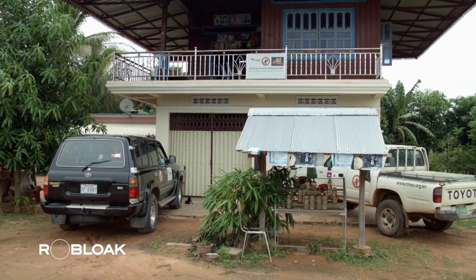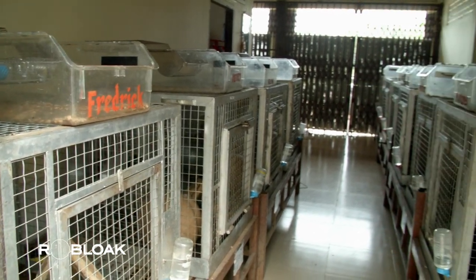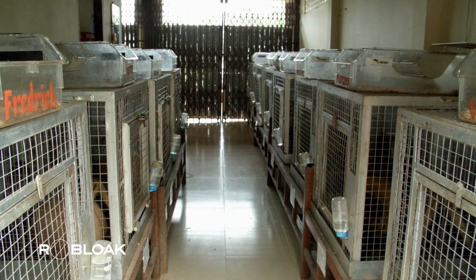This small two-story house in the town of Siem Reap now serves as a residence for a group of heroes who assist in diffusing landmines. The house is home to a small team of 13.